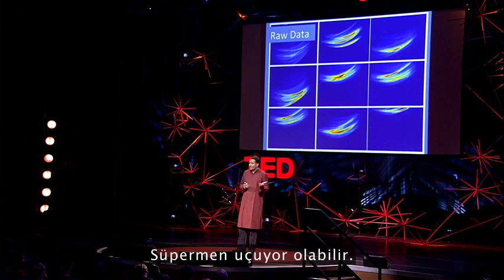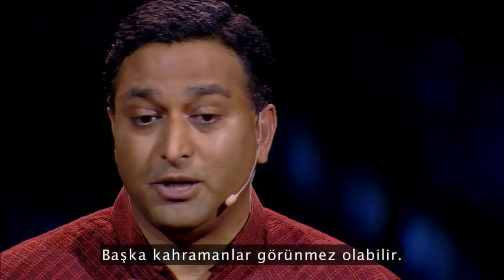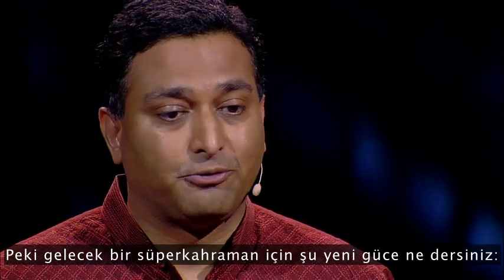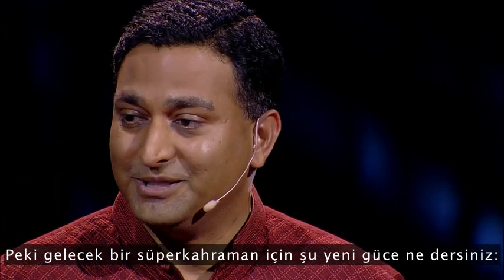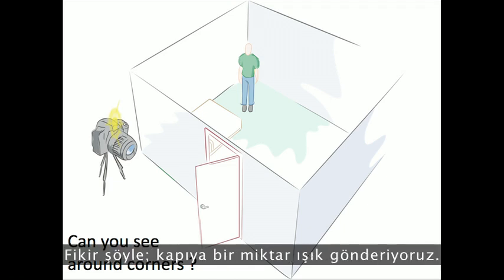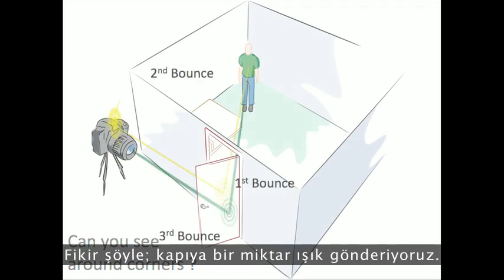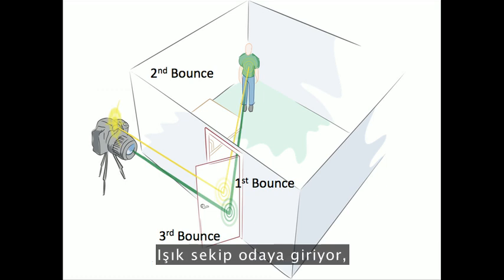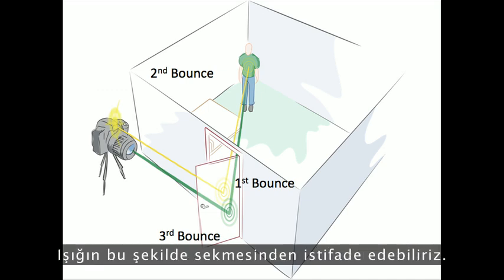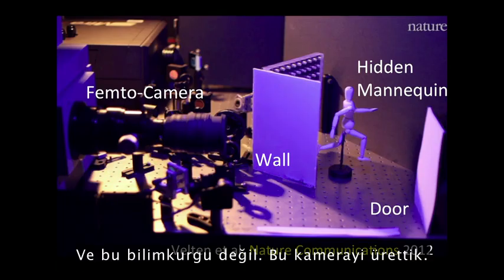Superman can fly; some other heroes can become invisible. But what about a new power for a future superhero — to see around corners? The idea is that we shine some light on a door, it bounces and goes inside a room, some of that reflects back on the door and then back to the camera. We exploit these multiple bounces of light. And it's not science fiction — we have actually built it.